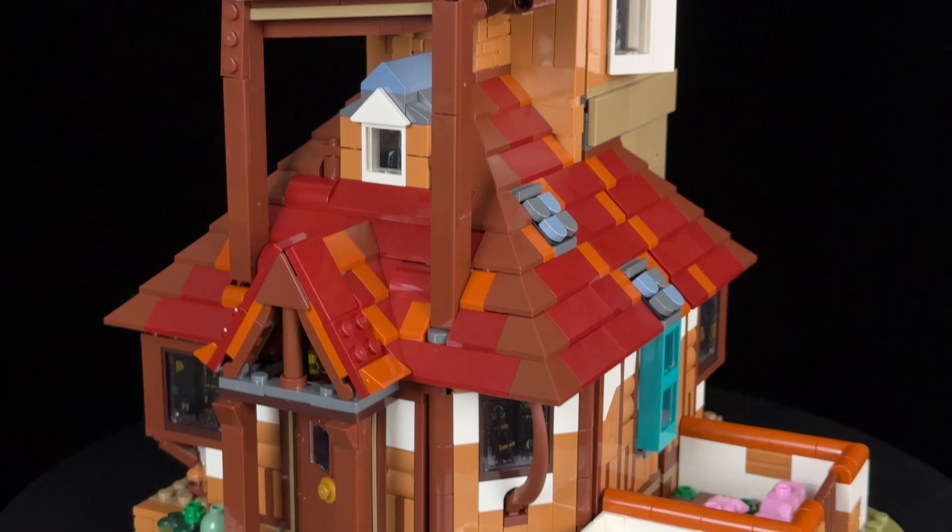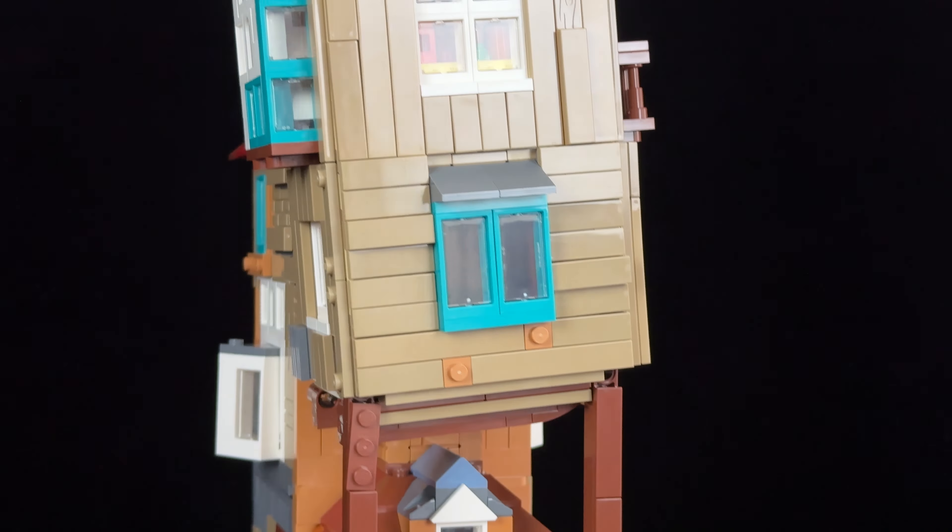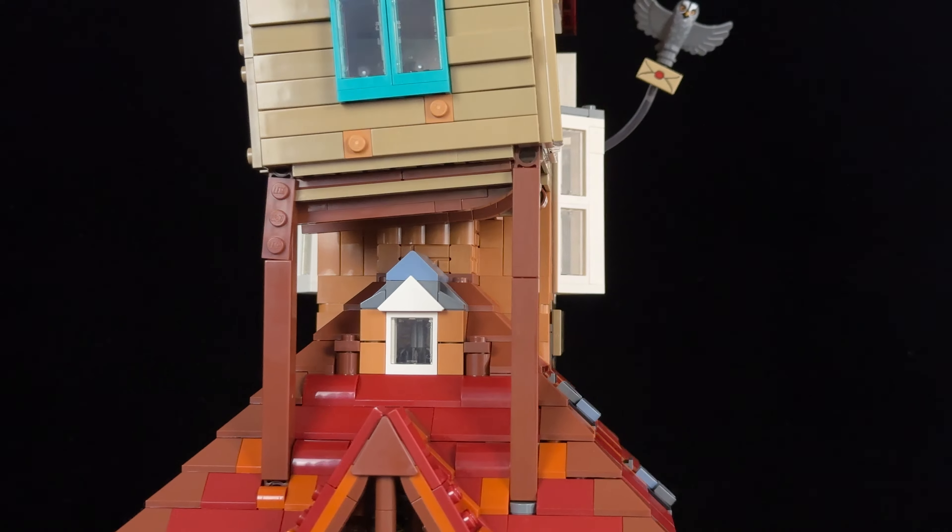Hello fellow Lego friends, and welcome back to another review video. As a Harry Potter fan, I was thrilled to hear about this year's Collector's Edition set, but when the images of the Weasley's house were revealed, my excitement turned into mixed feelings.